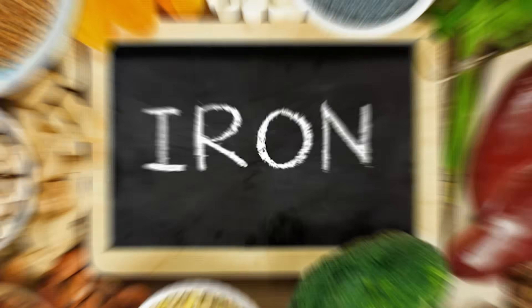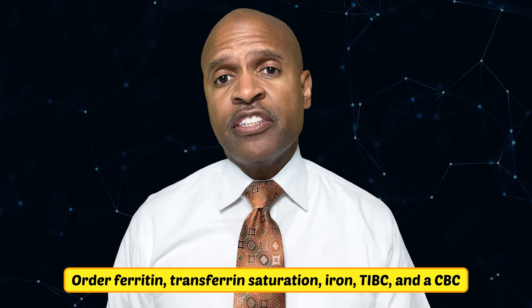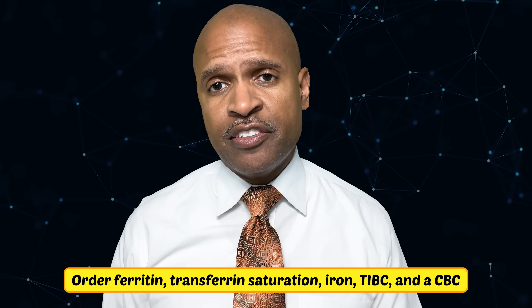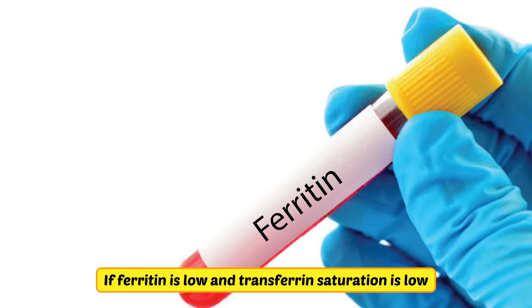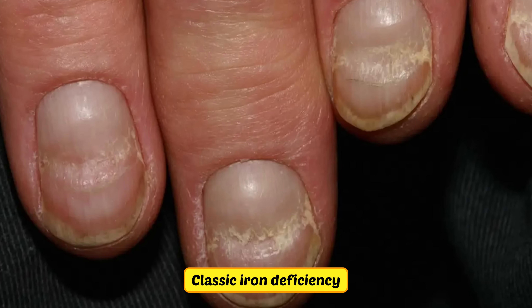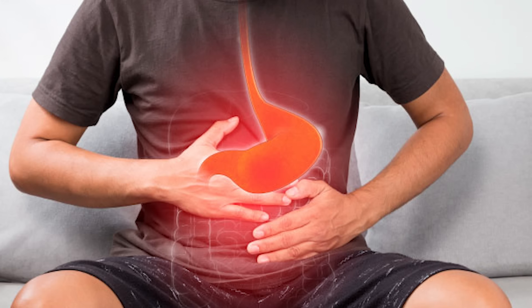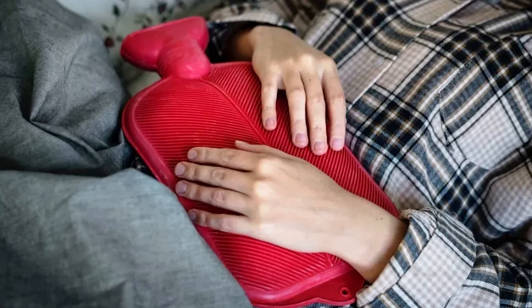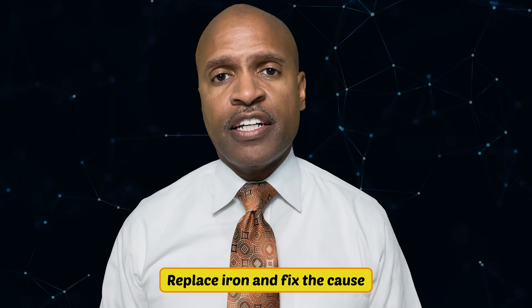Now let's start with iron. Order ferritin, transferrin saturation, iron, TIBC, and CBC. If ferritin is low and transferrin saturation is low, that's classic iron deficiency — think blood loss, low stomach acid, celiac, H. pylori, or heavy periods. Replace iron and fix the cause.